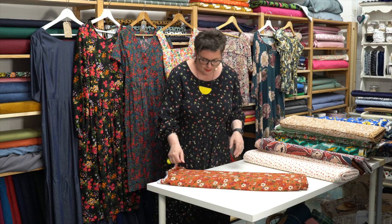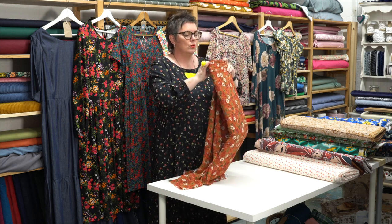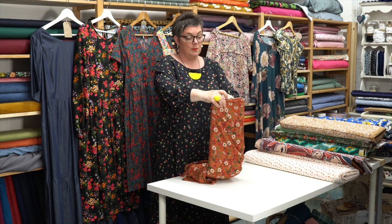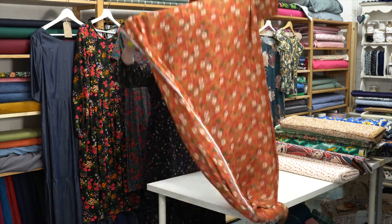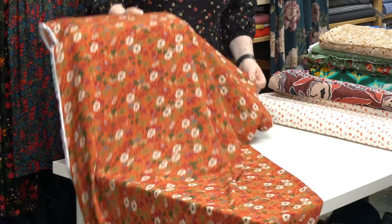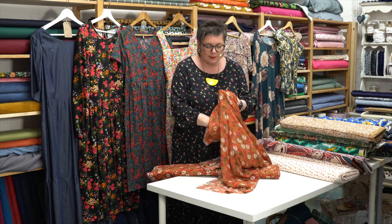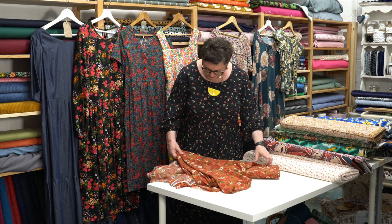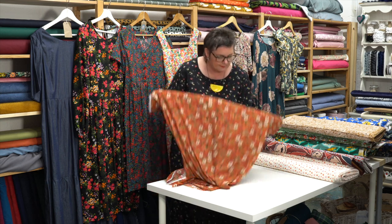Another slightly more autumnal, warmer colour fabric — this is called Burnt Orange Bouquet. Again it's a poly similar to the blue and yellow one, but a really lovely quality. If you prefer warmer colours, I think this is lovely — it's got that nice drape and wobble to it. That would make up really nicely into a Florence. Very pretty, almost that woodland sort of flowers — little creeping geranium flower heads, that kind of thing.